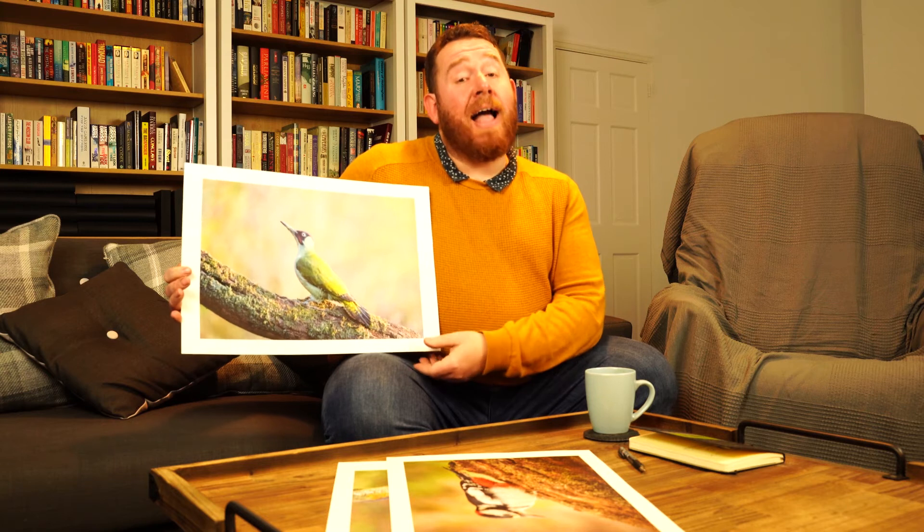So you don't have to go to the expense of printing these for yourselves. I would just take your top half a dozen photos each month down to your local photographic printers and get them printed off — it'll only cost you a few pounds, but it's well worth it. Because you're going to see things that you don't see on the screen, and as a result of that, it's going to make you a better photographer.